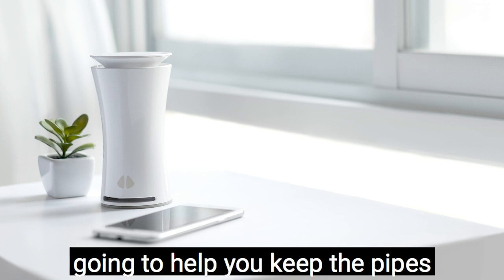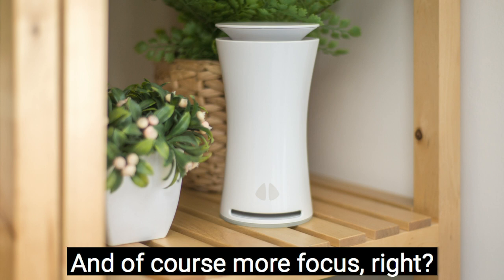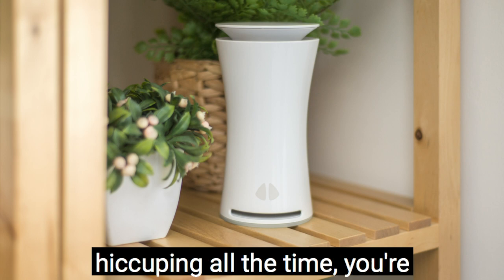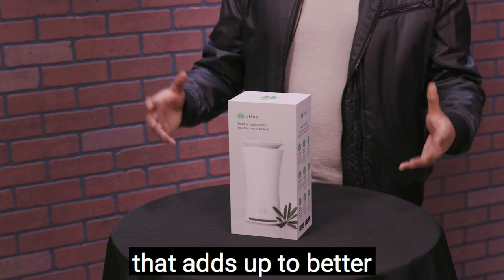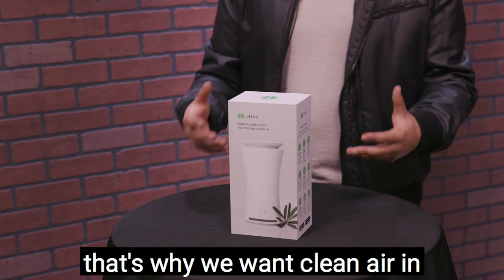They're going to help you keep the airways cleaner, breathe easier, and of course, have more focus. If you're not worried about sneezing and coughing all the time, you're going to be able to focus and get things done. All of that adds up to better overall health — and that's why we want clean air in the home.